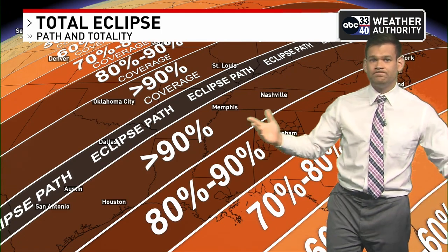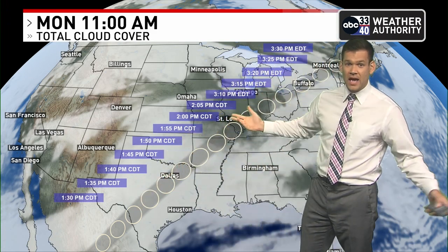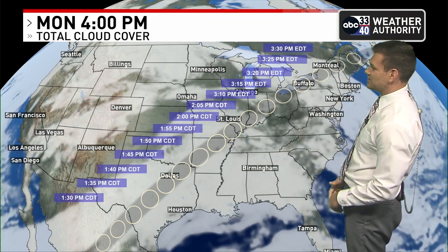The biggest problem — go figure — could be weather-wise. I've plotted on here cloud coverage on that day along with where that path of totality will be. And unfortunately, as we push this forward from 11 o'clock central time through the day, you're going to see there is a lot of cloud presence.